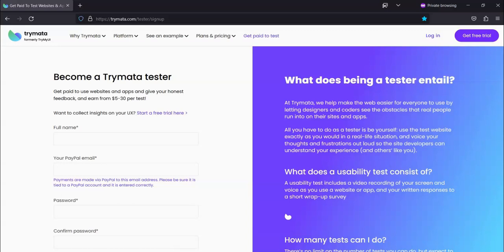If you're interested in being a Trimata tester, you can go to the website at trimata.com/tester/sign-up.